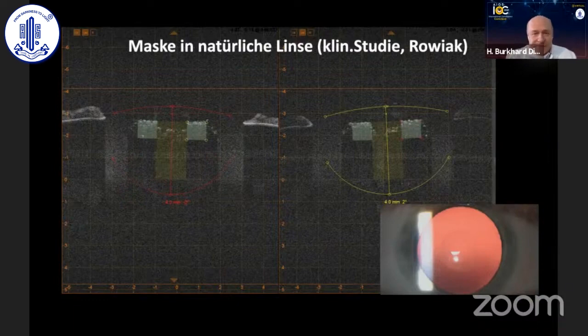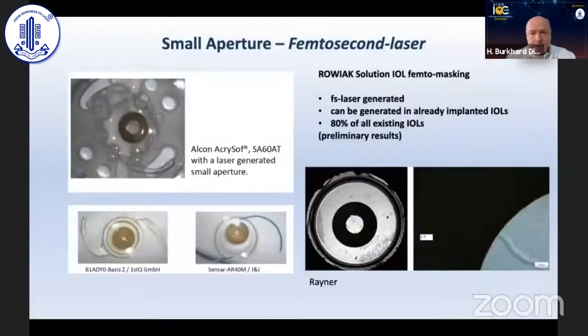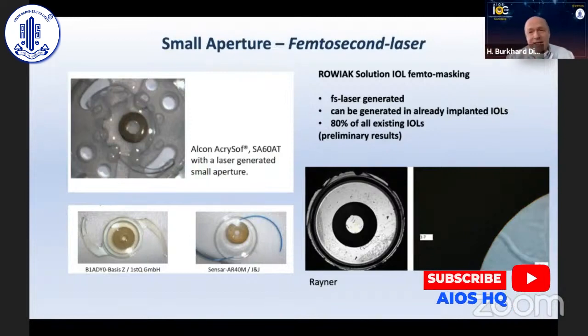I'm not able to share the results yet, but you can see here the lasing of a human eye with good vision. The same company has another approach: they detected it's possible to laser this kind of blend into an existing implanted IOL — in the line of sight, with an individual aperture diameter and mask diameter, all individualized with a femtosecond laser. Our estimation is that more than 80% of all existing IOLs worldwide would be feasible for this technology.